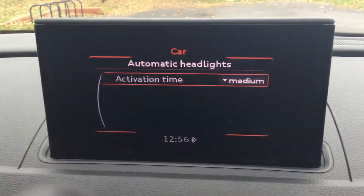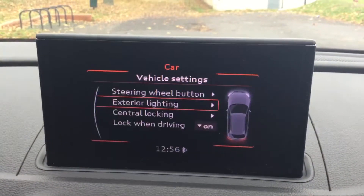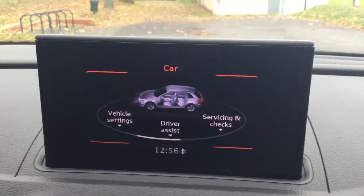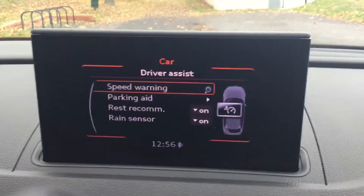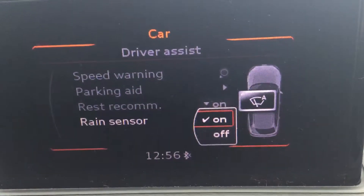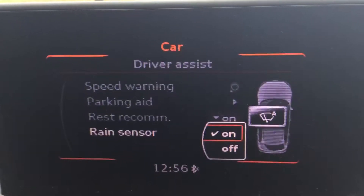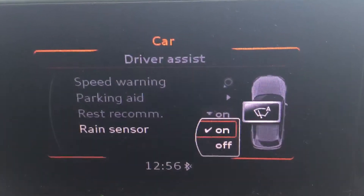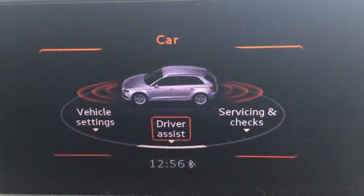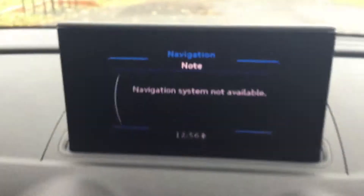Here are the settings of the car. It's got a rain sensor which provides automatic windscreen wipers. It's also got satellite navigation preparation.